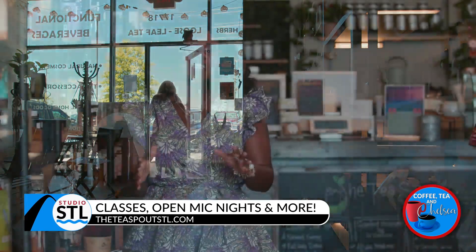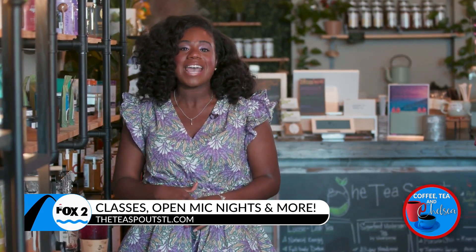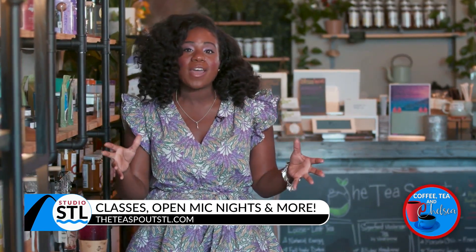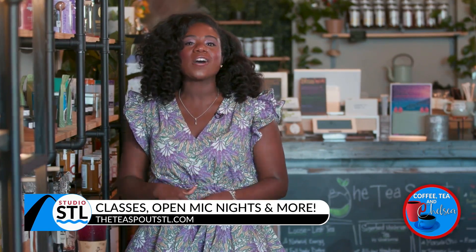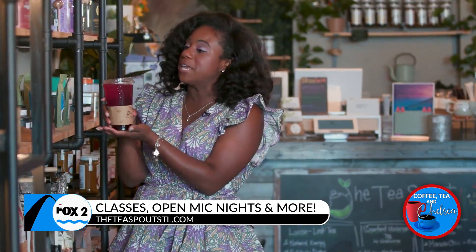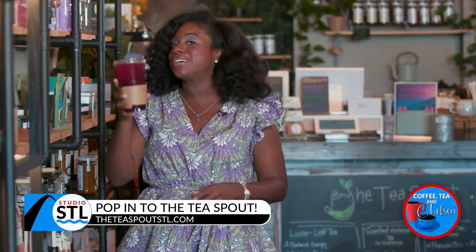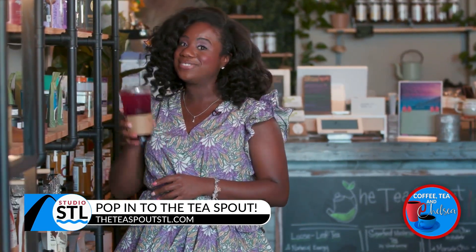The Tea Spout is the perfect place to grab a loose leaf tea blend, or you can indulge in so many other health and wellness products. Not only do they have a myriad of products for your body, they also have functional beverages just like this herbal hibiscus peach tea — it's good for your body, good for your skin, and well, good for your soul. If you're interested in shopping, you can head online to theteaspoutstl.com. In Chesterfield, I'm Chelsea Haynes for Studio STL — cheers!